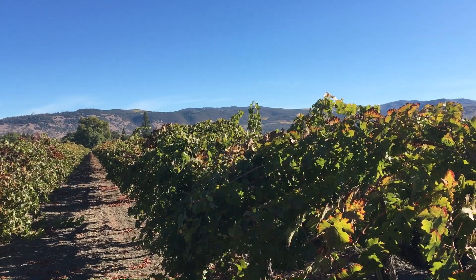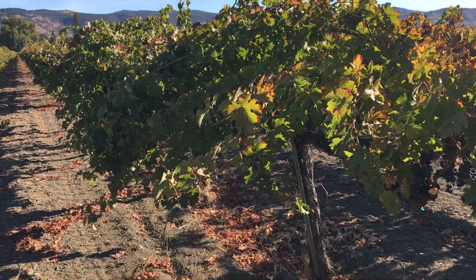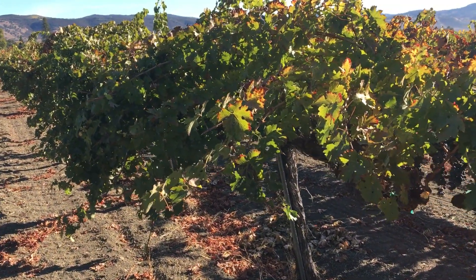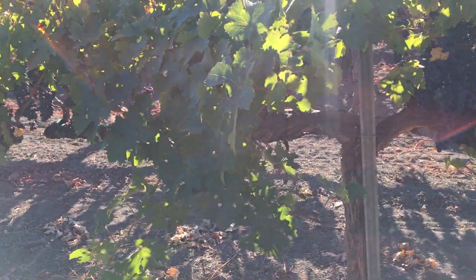That's looking towards New York — looking east — and behind me is to the west. Beautiful little vineyard here in the middle of Oakville, Napa Valley. Looking at the Cabernet Sauvignon for Frantic.